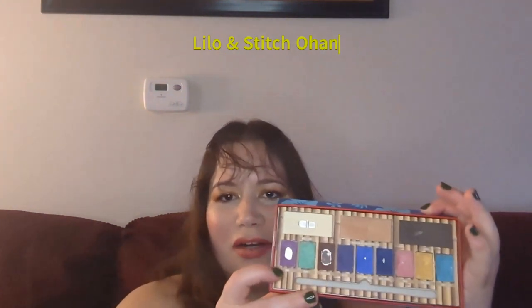Beauty A to Z is a project where you pick a product for each letter of the alphabet to work on. I randomized the letter and got N, so I'm using my Lilo & Stitch Ohana palette and picked the shade on the end called Nani. It already had pan. My goal is to use this 15 times. I had nine uses at the last update; I used it one more time so I'm now at 10 — five more uses to go.